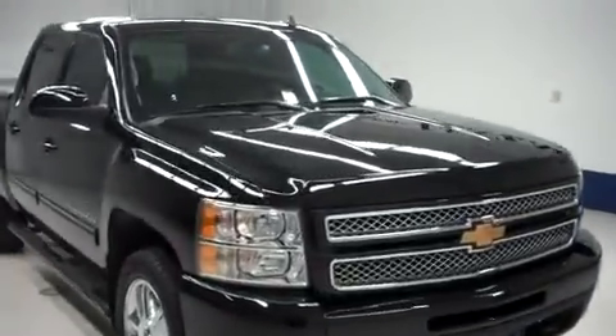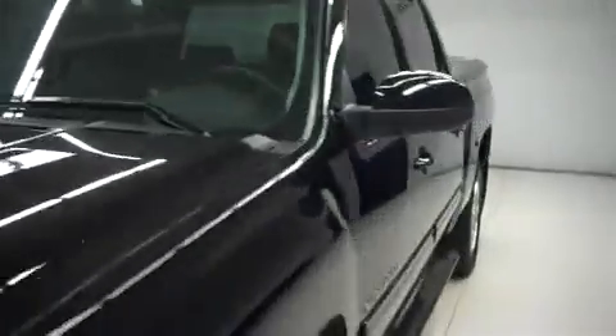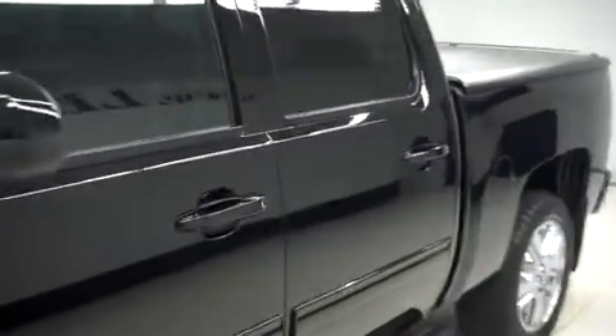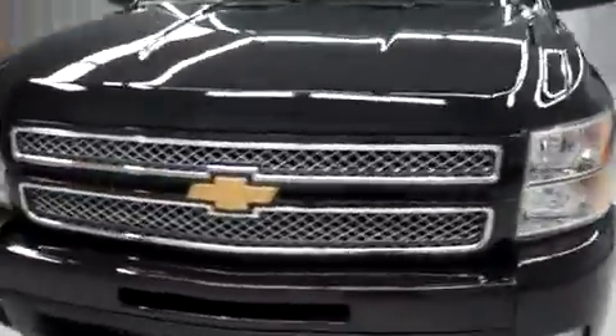This is Lund stock number B8140, a 2013 Chevy Silverado 1500. This is the LTZ package in black. This truck is crew cab, short box, and it has four wheel drive, with 24,000 miles on the 5.3 liter Vortec motor.